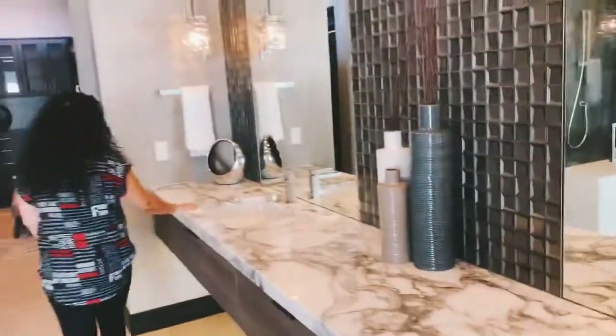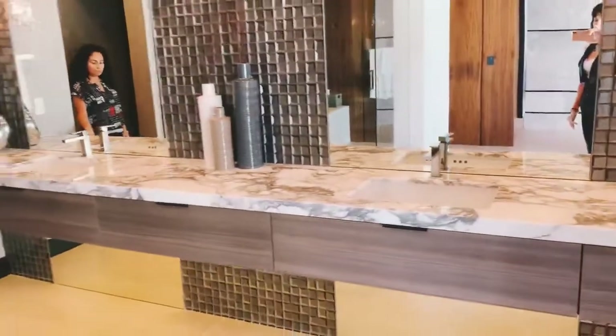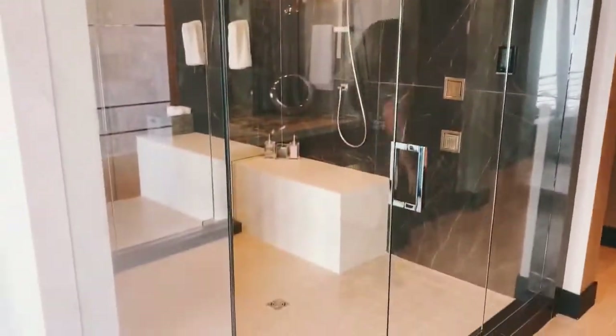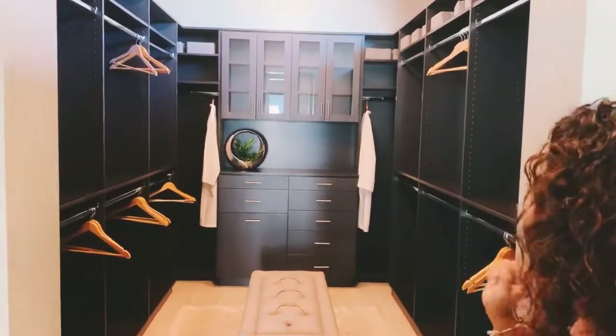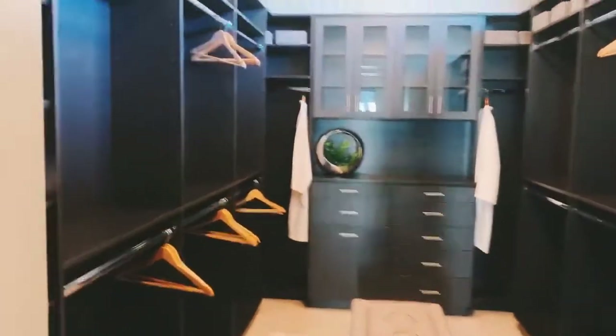Dual sinks with a beautiful long countertop and drawers. Walk-in shower with dual shower heads — just beautiful. And then you have your bigger closets; I bet the women normally get the bigger closets. It's all beautifully organized and built out.